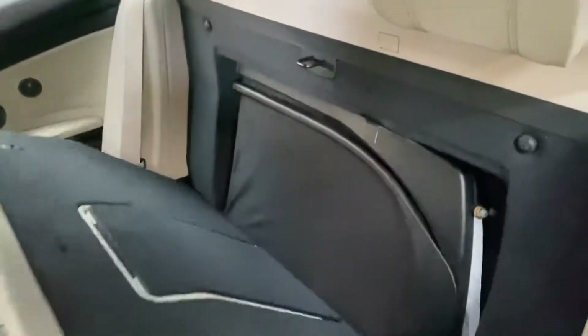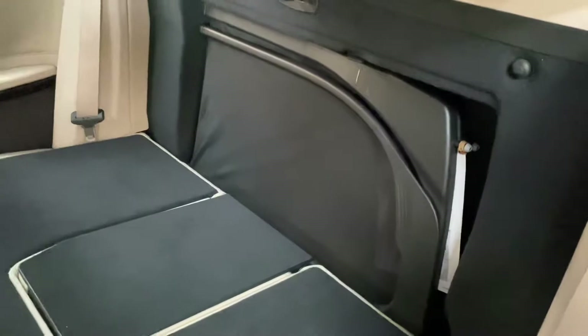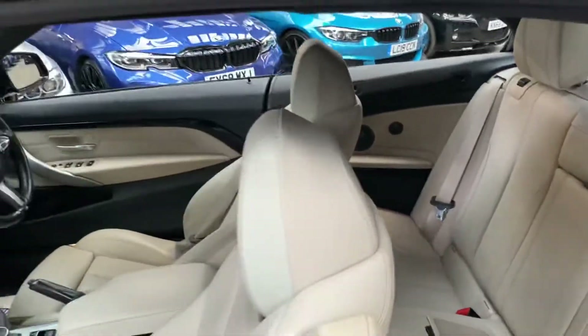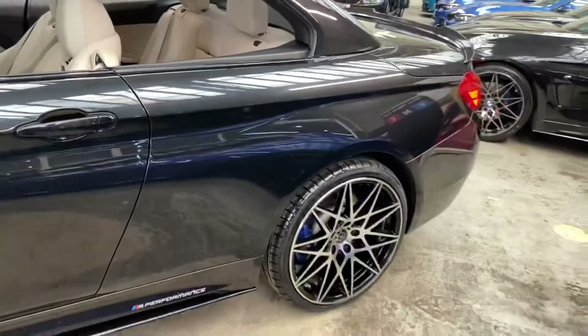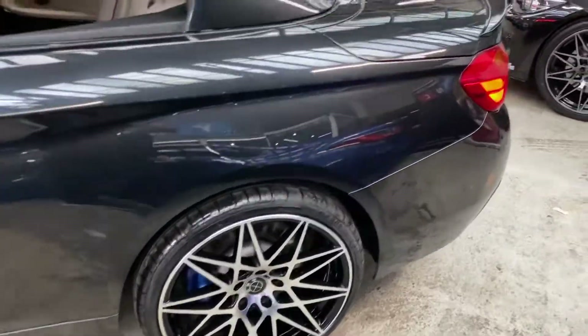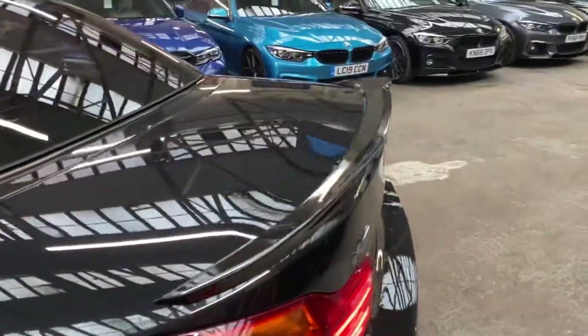If we drop that down, there is the storage compartment for the wind deflector. With that in place and the roof dropped down, it's aimed to remove some of that wind turbulence experienced at higher speeds. Again, you can see those alloys making a fantastic change to the car's appearance.